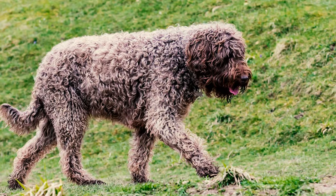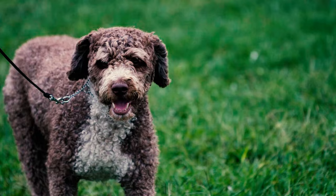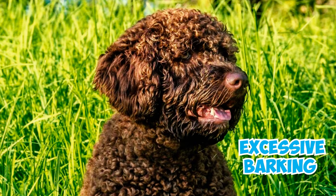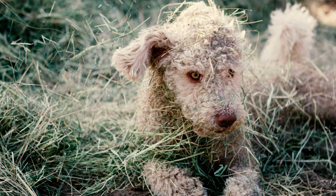Fact 11: The breed can exhibit a propensity for becoming a bit destructive without proper attention and activities. Their high intelligence and energy levels demand consistent exercise and mental challenges to deter unwanted behaviors like chewing or excessive barking. Regular engagement and physical activity are essential to channel their energy positively and prevent destructive tendencies.